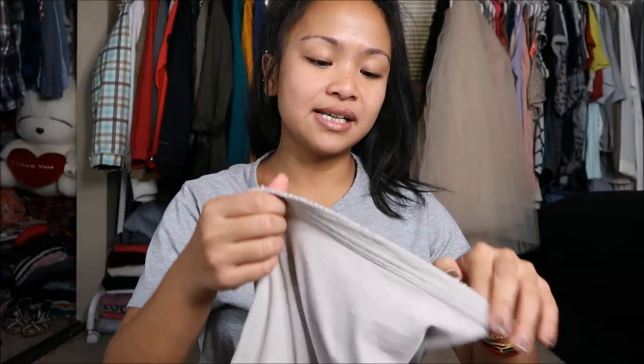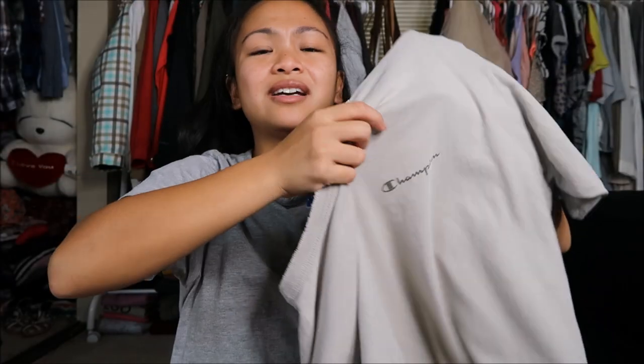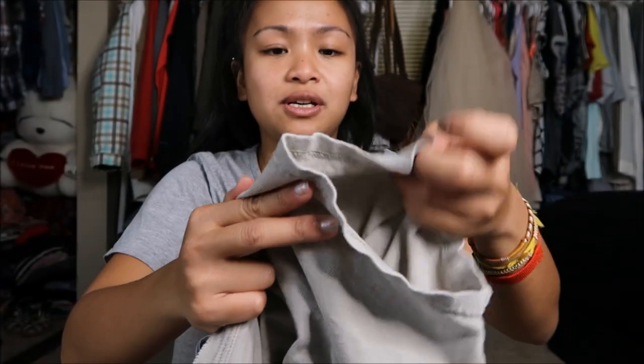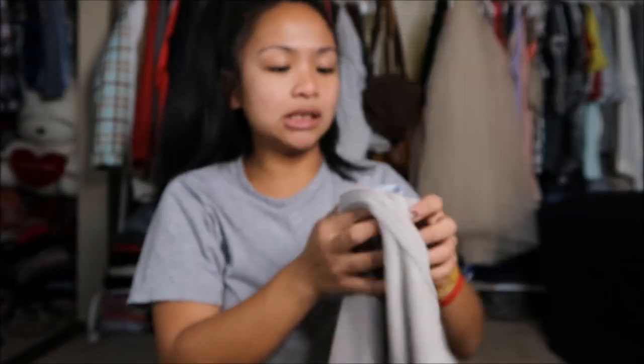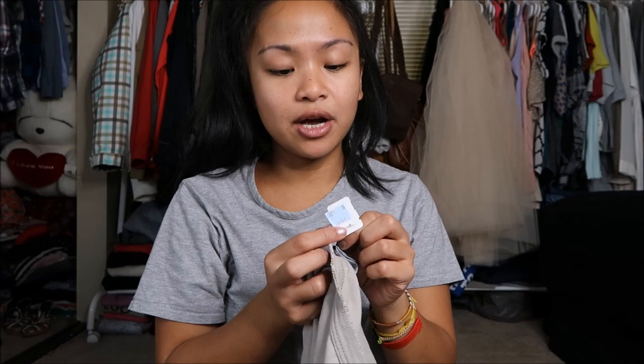The next thing I have is in a size extra large and it is Champion — just a plain beige off-white t-shirt. It says Champion right there and it also has the little Champion logo. This was originally $1.99 but it was a blue tag so I got it for 25% off, so it was $1.50.